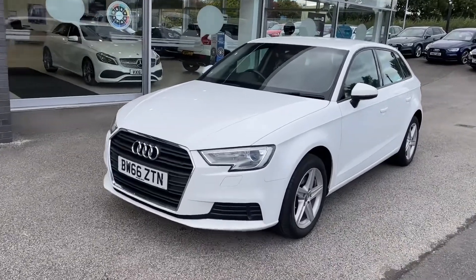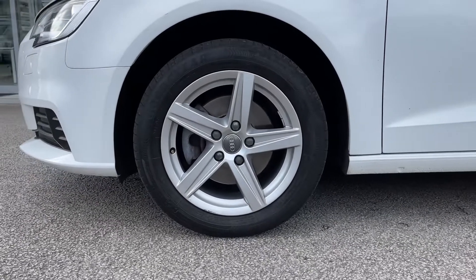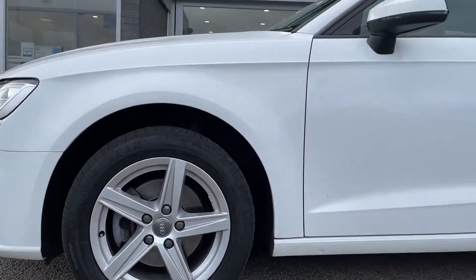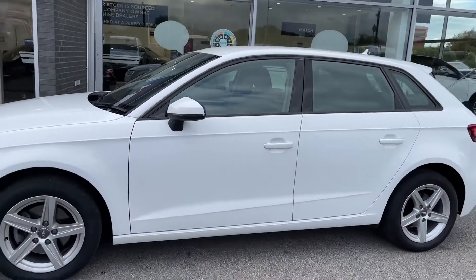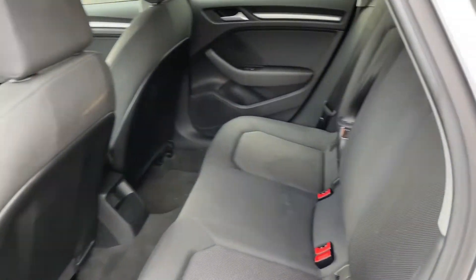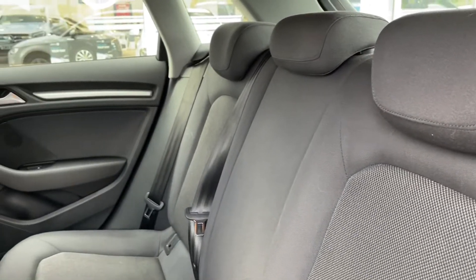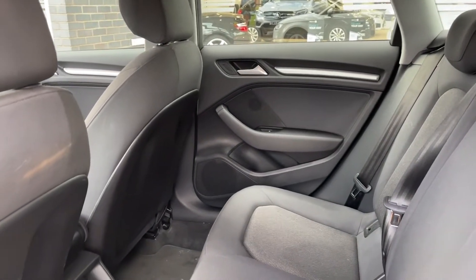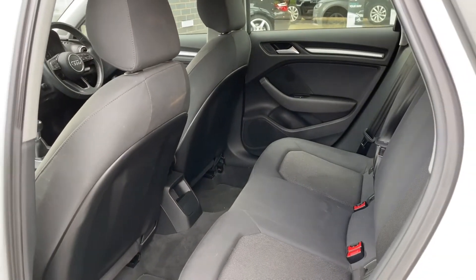Hi, I'm Jordan from MotoMatch Stafford, and this is the Audi A3 SE Sportback. It is a one-liter petrol manual. This car is part of our MotoMatch approved vehicles, which means it comes with a 30-day warranty or up to 1,000 miles, whichever comes first. If you like what you're seeing and want to find out more, you can give us a call on 01785 899 474.